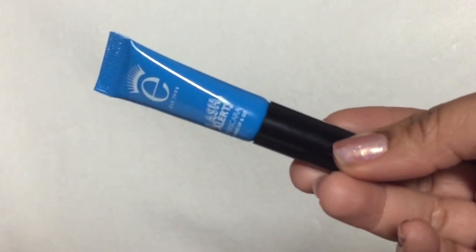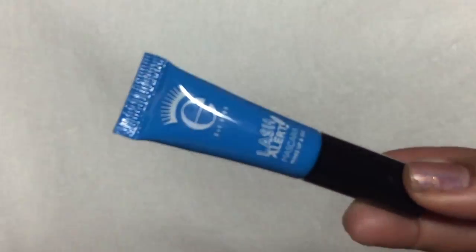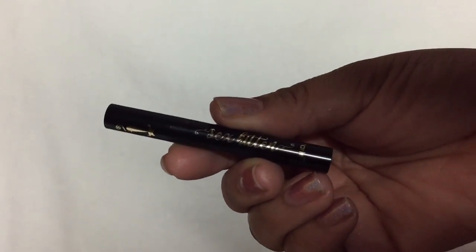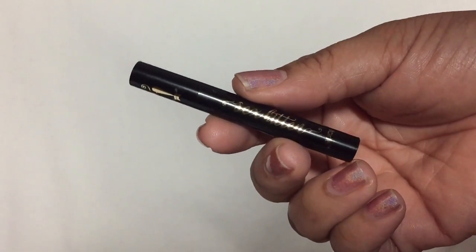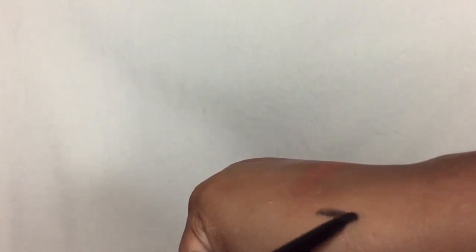Next I have the Eye Coat Lash Alert Mascara. I really like this brand — I got another one from them before and it was a really nice mascara that helped curl the lashes, so I'm really excited to try this one. And the last item is from Tarte — this is the Sex Kitten Eyeliner. I love retractable eyeliners, and this one looks great.